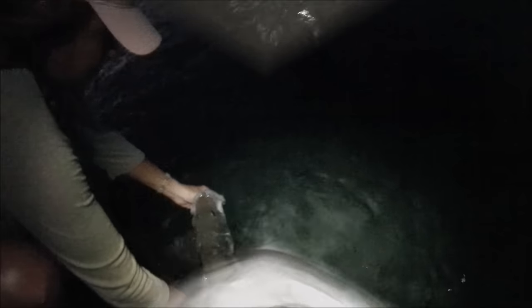Nice snook. Nice snook. There she goes. Good job, good job man.